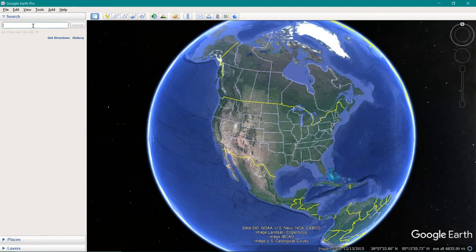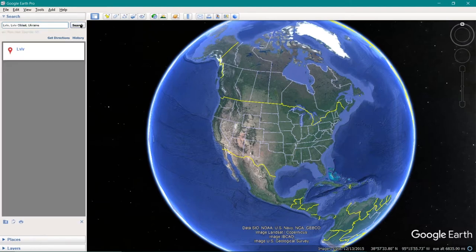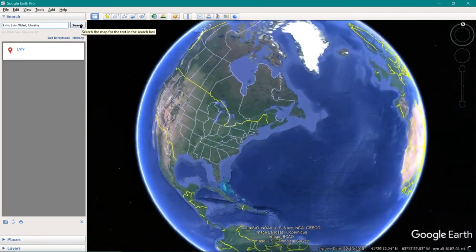All right folks, today I just wanted to do a video showing how close Lviv is to Poland. So I'm going to do a quick search here on Google Earth so you guys can get a good feel of the distance.